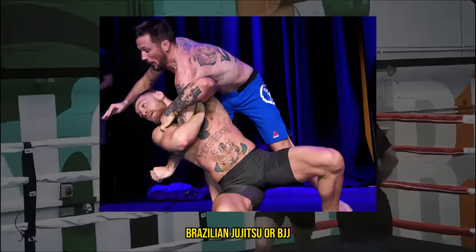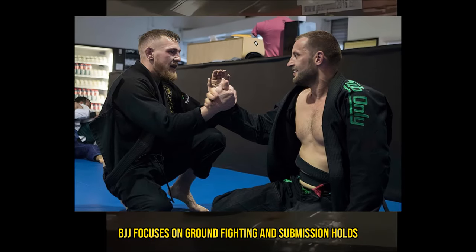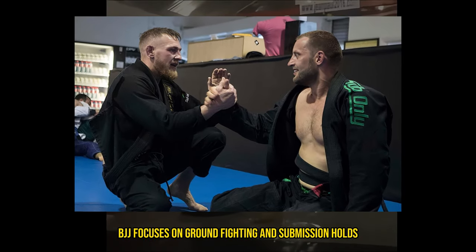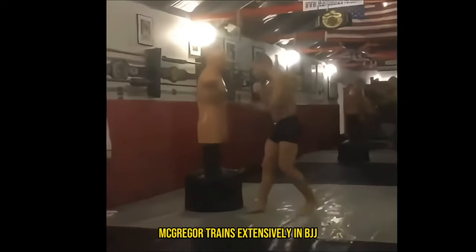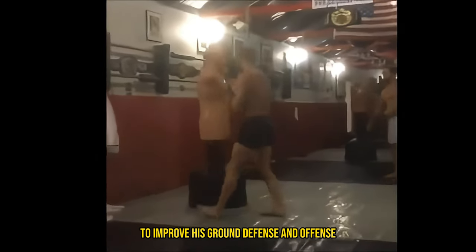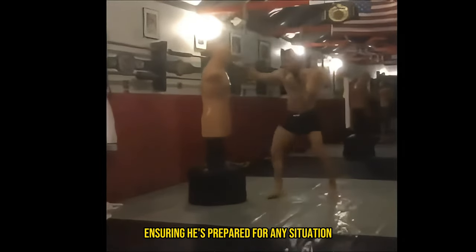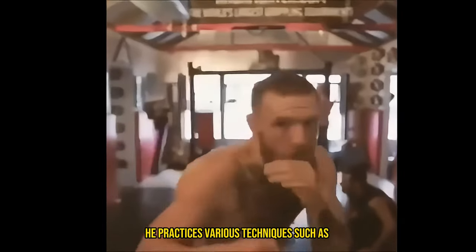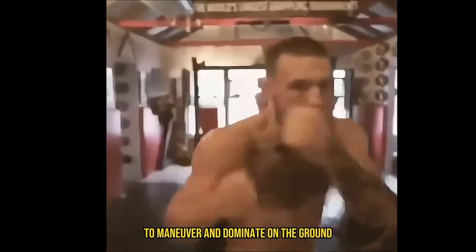Brazilian jiu-jitsu, or BJJ, is a cornerstone of McGregor's grappling game. BJJ focuses on ground fighting and submission holds, teaching practitioners how to control and submit their opponents. McGregor trains extensively in BJJ to improve his ground defense and offense, ensuring he's prepared for any situation the fight might present. He practices various techniques such as guard passes, sweeps, and submissions, honing his ability to maneuver and dominate on the ground.